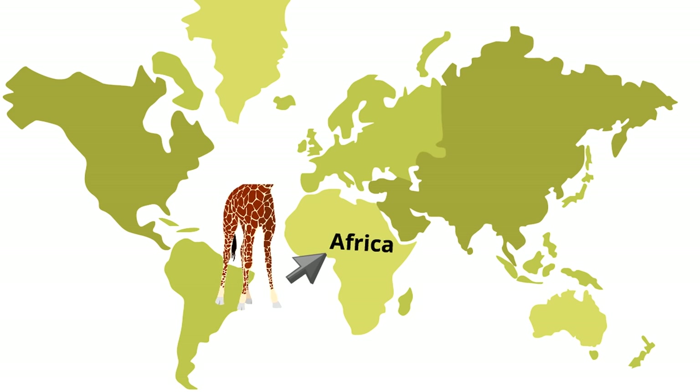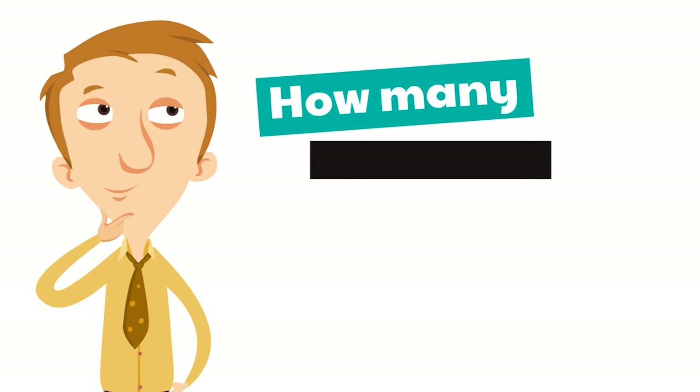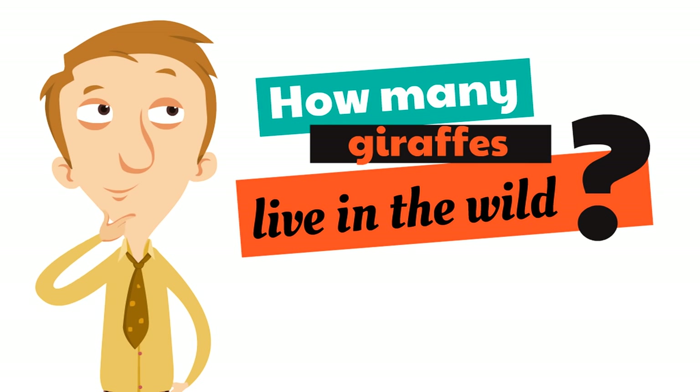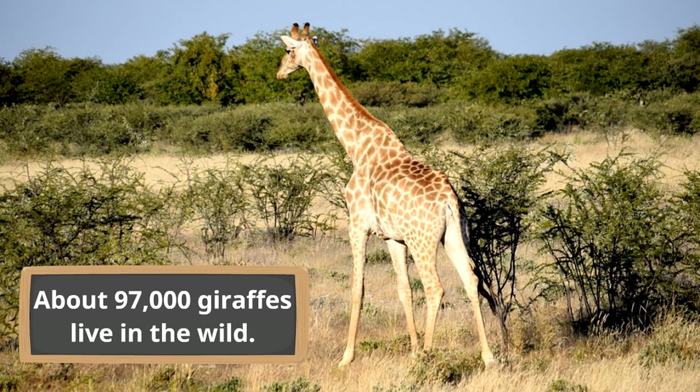Africa is the only continent where giraffes live in the wild. How many giraffes live in the wild? About 97,000 giraffes live in the wild. That might sound like a lot, but the number has been going down, which is why it's great that there are laws protecting giraffes — it is illegal to hunt them.